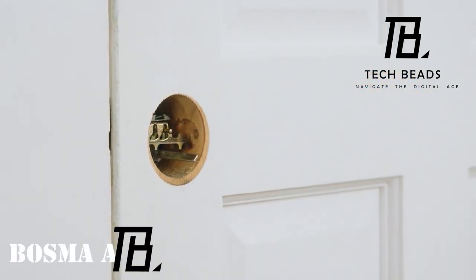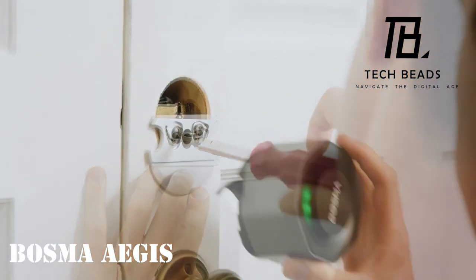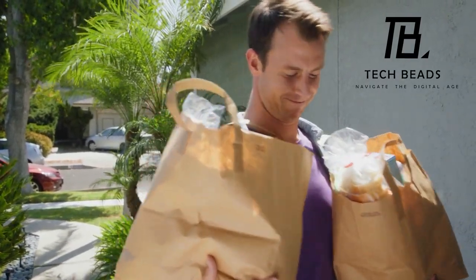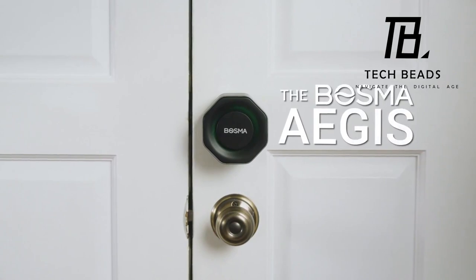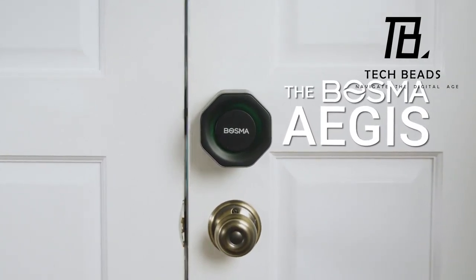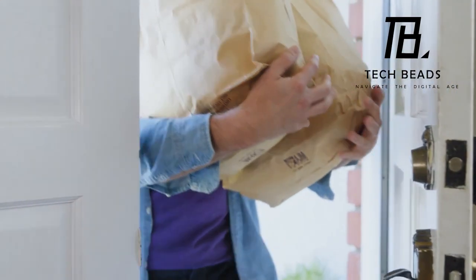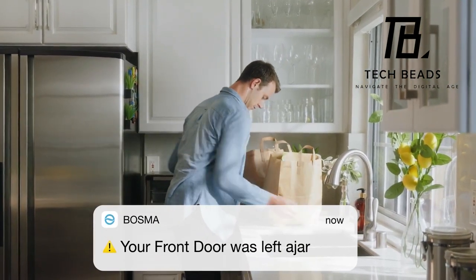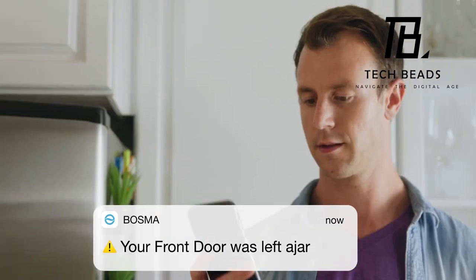Aegis brings remarkable innovation to the table — in a mere 10 minutes it can transform a regular door lock into a smart one, and your smartphone seamlessly becomes the key. What sets Aegis apart is its security prowess: attempting a break-in triggers alerts not only to the owner's smartphone but also notifies neighbors with a blaring siren.